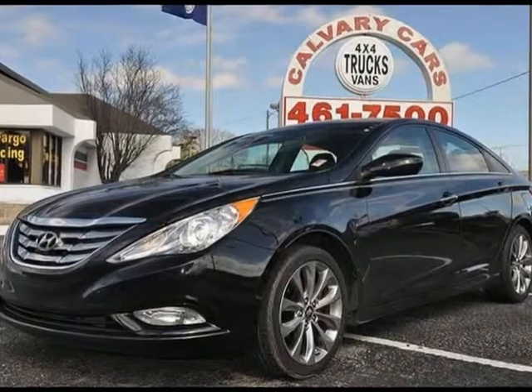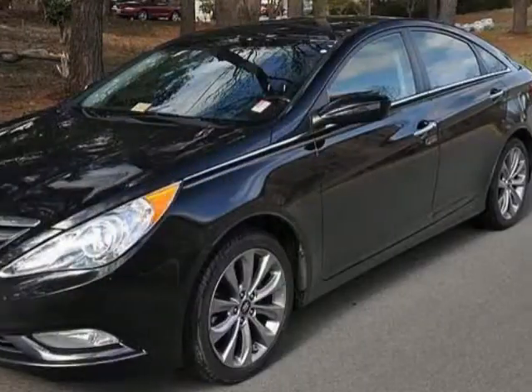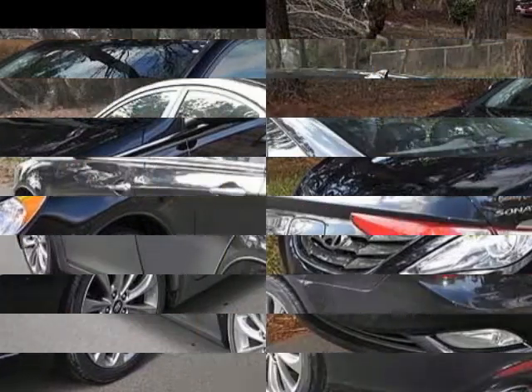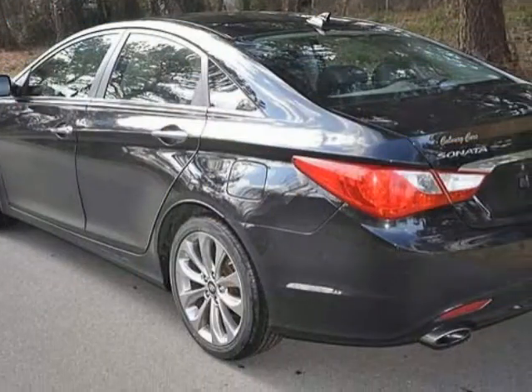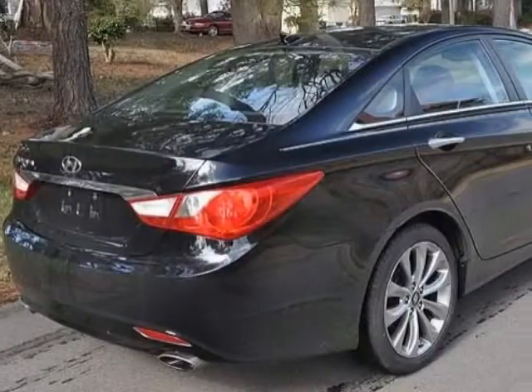We think you will love this certified pre-owned 2012 Hyundai Sonata 4-door sedan 2.4L Auto GLS, which has 49,210 miles. Please call us for a walk-around description of the vehicle or to schedule a test drive.